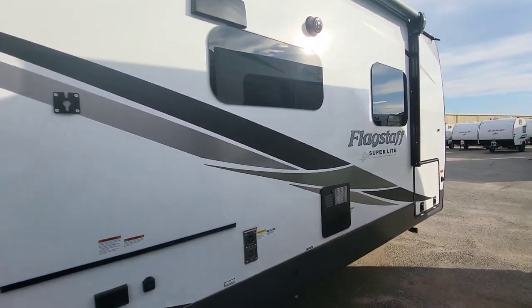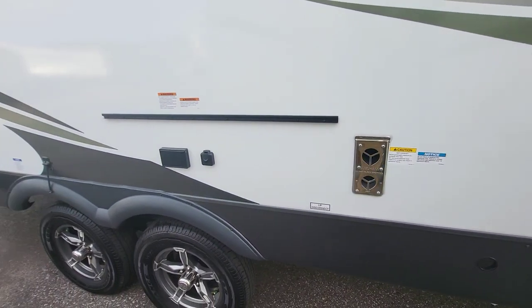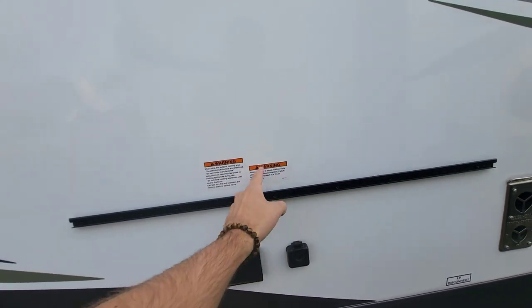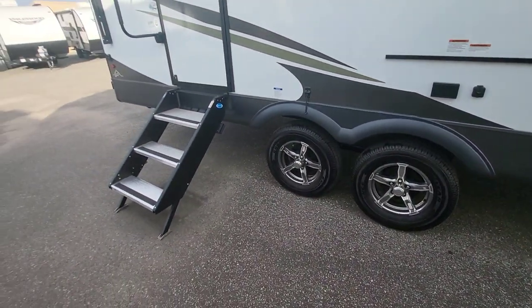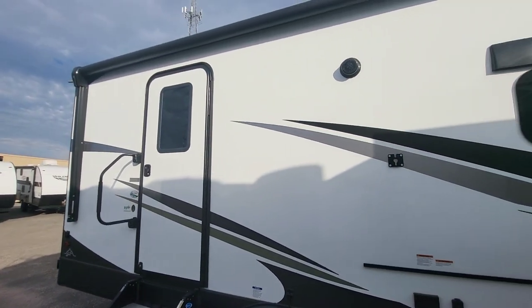Frameless windows around. Quick-connect hot water, furnace. If you want to set up for a TV you have it here, because there's also a tabletop that can fit on your rail. Tire pressure monitoring comes with this unit, standard installed on the rim.